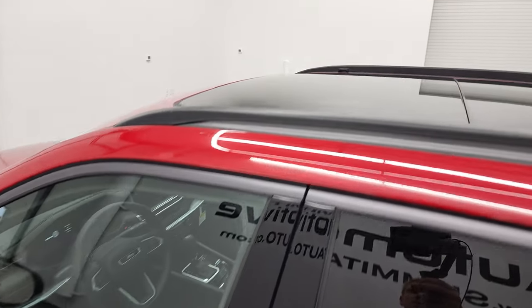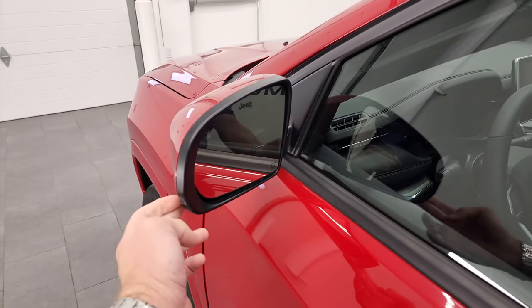It has the roof rack rails, that panoramic sunroof, heated mirrors, blind spot monitoring, and built-in directional signals.